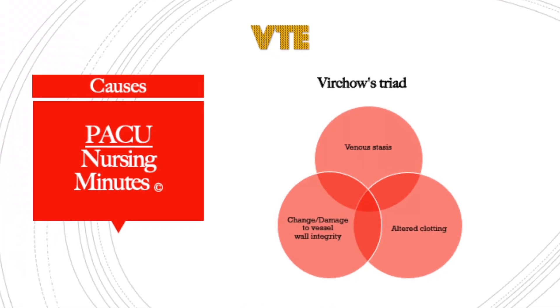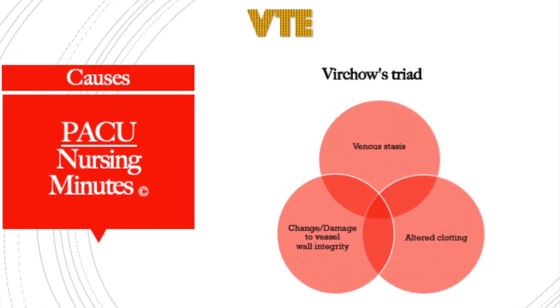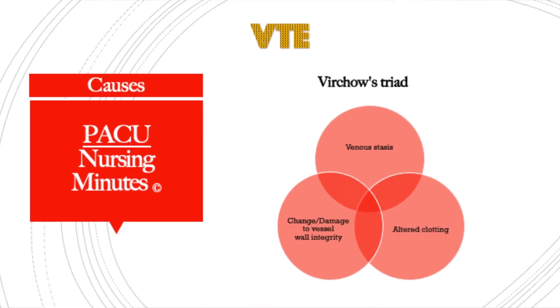If you all remember Virchow's triad, we're going to review that. There are three main things that happen that can create the right storm for a clot to develop. First is venous stasis — your patient is lying in bed, they are immobile. When you sit in a chair for an extended period of time or when people go on long airplane flights, that's venous stasis. That's why we promote ankle pumps and leg exercises, because those deep muscles in your legs massage your vasculature and veins, helping facilitate blood return back to the heart.